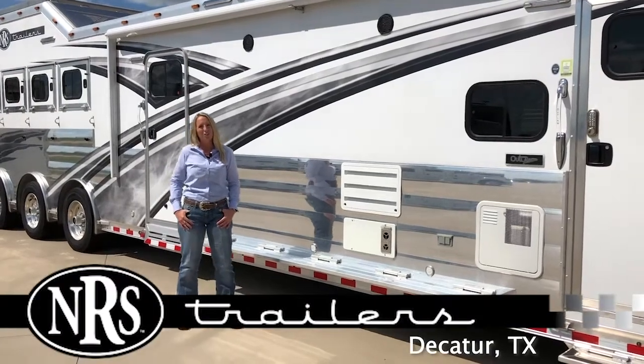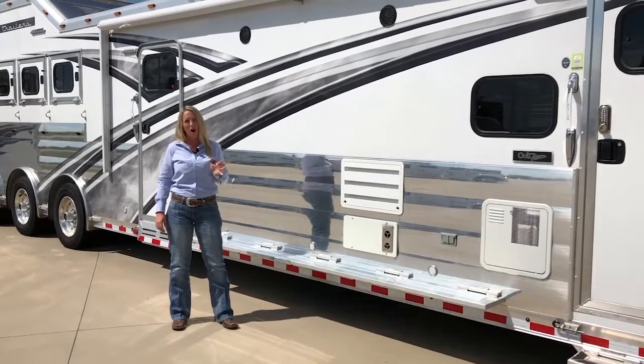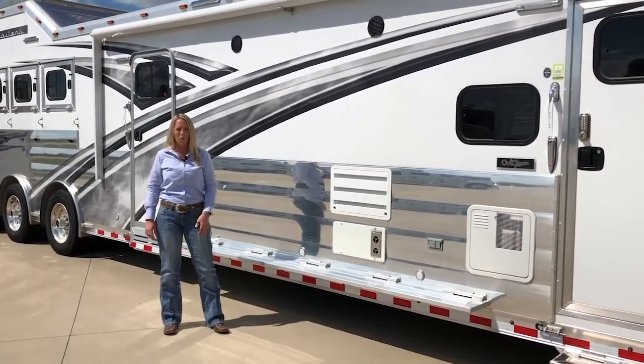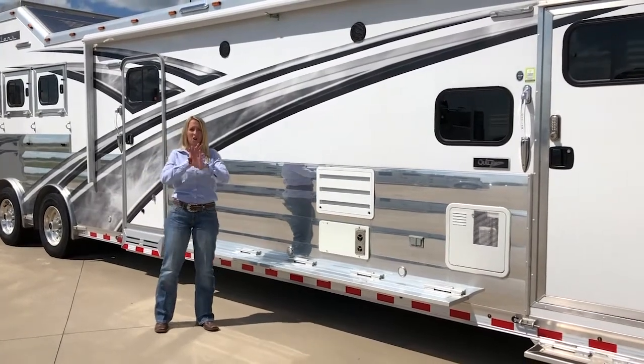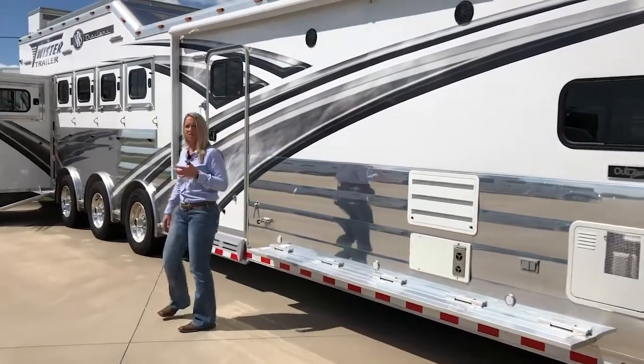Hi, I'm Krista from NRS Trailers, and for the month of July, we are spotlighting the Twister trailer. I'm going to walk you around this show-stopping five-horse, 19-foot short wall Twister trailer that literally has all the bells and whistles on it. I just want to walk you around and spotlight a few of these features.